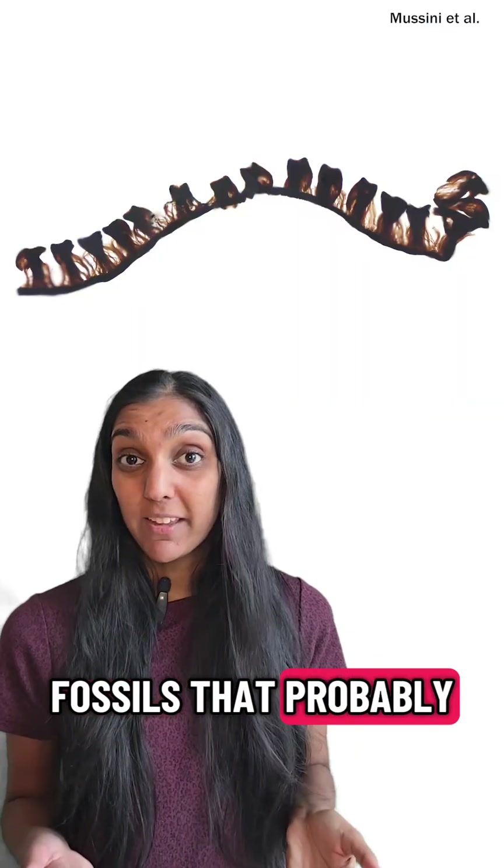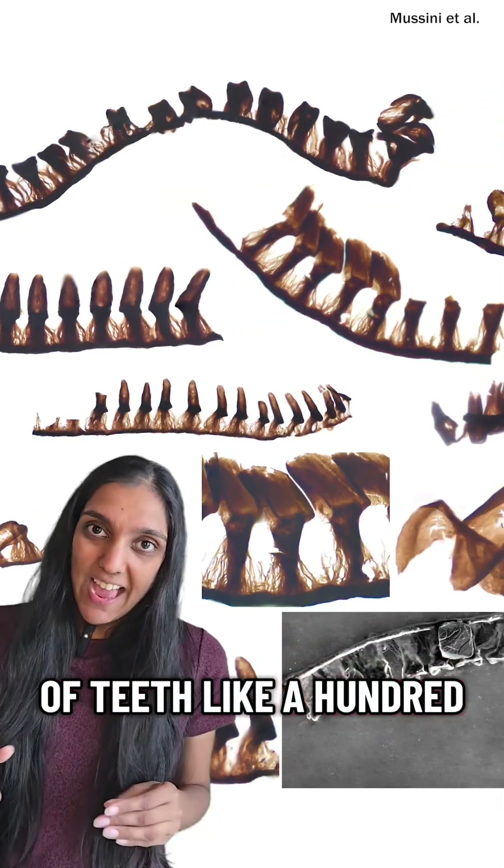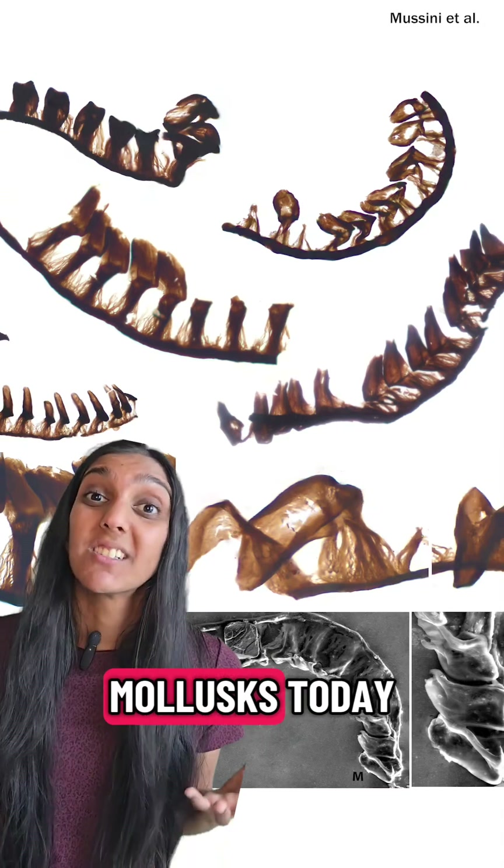This is extinct today. They also found fossils that probably gave rise to modern-day mollusks. They had chains of teeth — like hundreds — that acted like a conveyor belt, scraping away algae on stuff, similar to what we see on mollusks today.